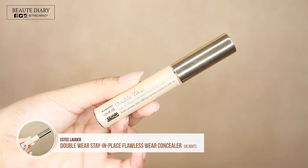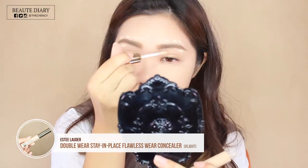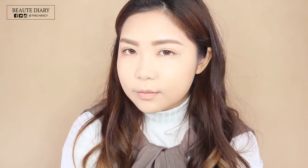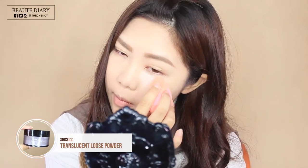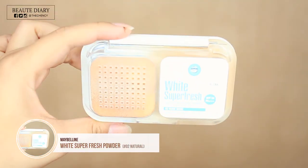Then I'm taking some concealer again to create a clean outline. Let's set the face now. I'm using a damp Beauty Blender, dipping some powder and dabbing it to push the powder onto the skin. I love this shade translucent powder even more than Laura Mercier because this is a white colour powder which can brighten up my face, while Laura Mercier is more of my skin tone colour. After that, I'm taking a white fresh powder by Maybelline to set the rest of my face.